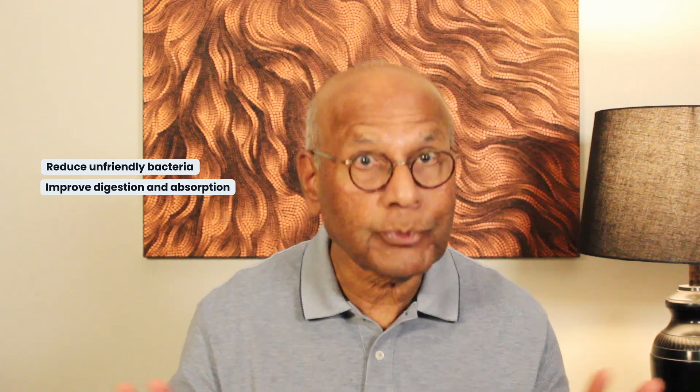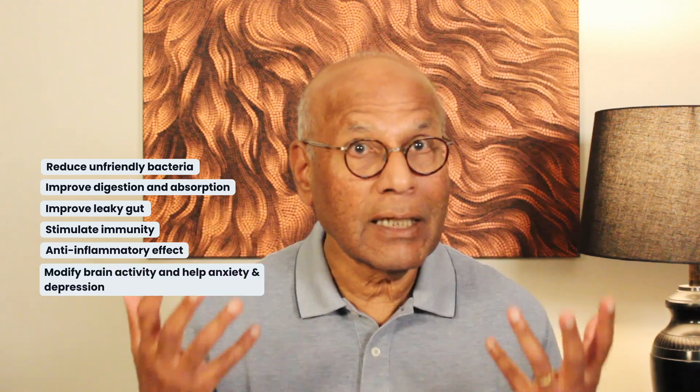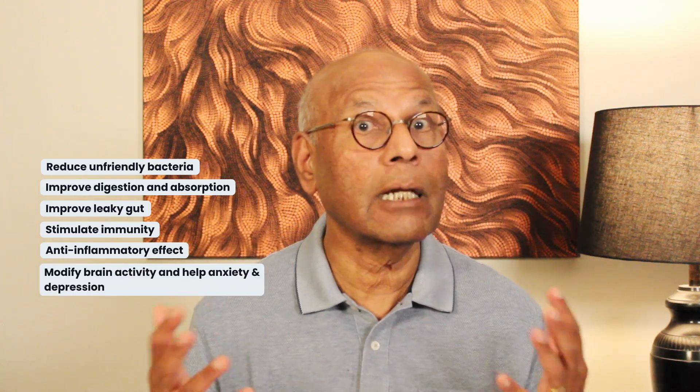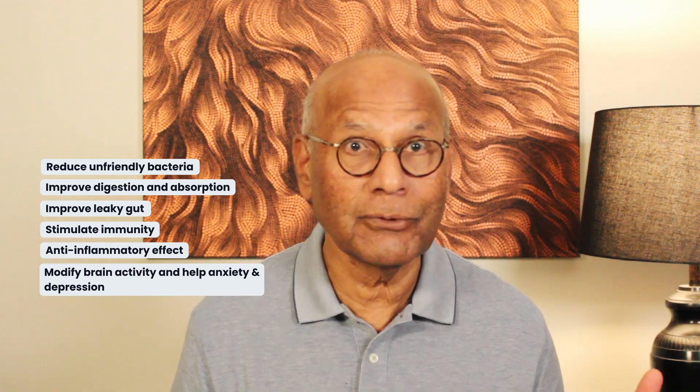The benefits of these three products in the food are that they can beneficially alter the gut microbiome makeup and function — that is, they can reduce the numbers of unfriendly bacteria. They can help with the digestion and absorption of food, improve leaky gut, stimulate the gut immune system, and have an anti-inflammatory effect. They can also modify brain activity in a positive way and help with anxiety and depression. All these wonderful effects from food.